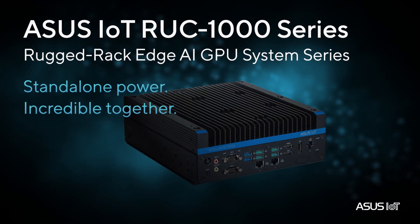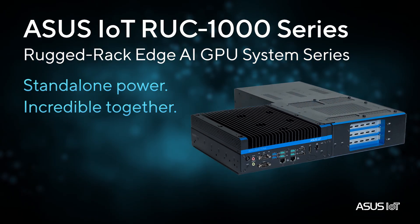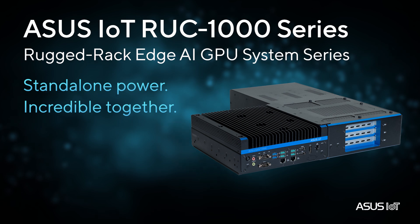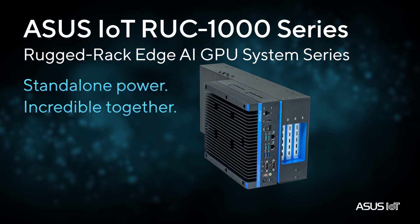Meet the future of edge computing, the ASUS IoT RUC 1000 series — the first rugged 19-inch 2U edge AI GPU system with PCIe Generation 5 and 600 watts GPU support.